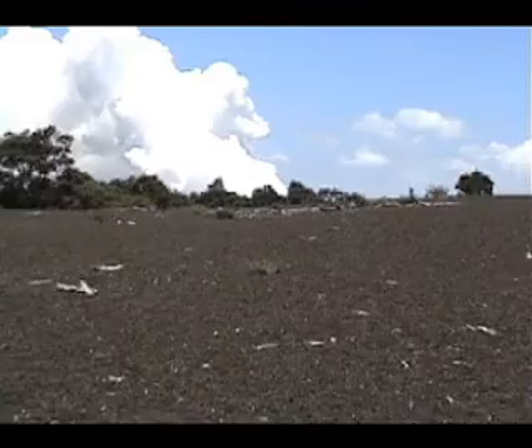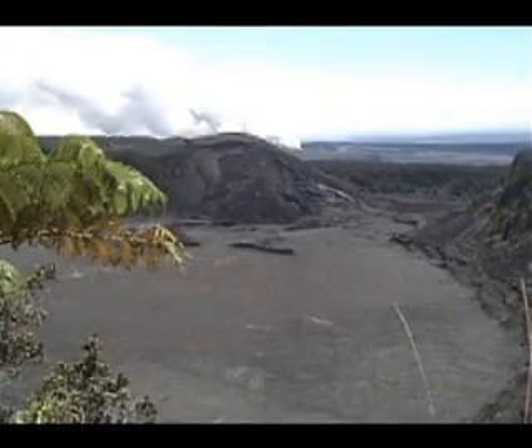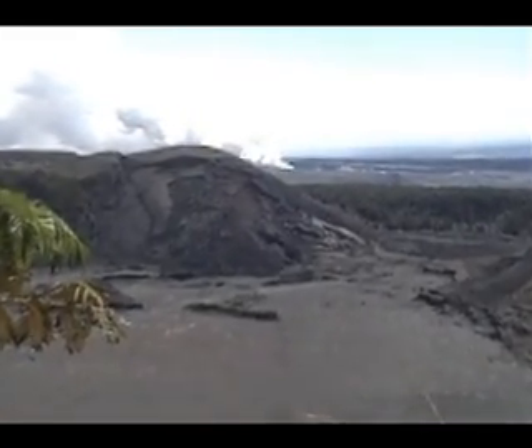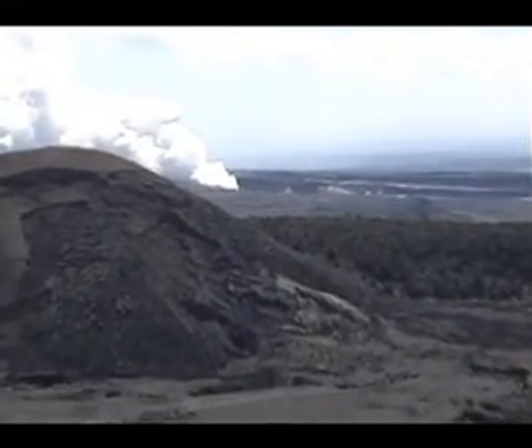During the eruption, fire fountains of molten lava shot up as high as 1,900 feet tall from the eruptive rifts. For a sense of scale, the world's tallest building, the Taipei 101, which is 101 stories tall and 1,667 feet high, would be dwarfed by these fire fountains.